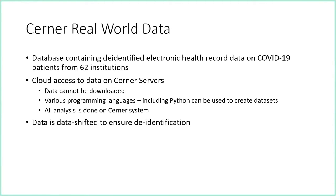To look at this, we used the Cerner real-world data — a database put together by the Cerner Corporation, which makes an electronic medical record called PowerChart. It involves data from 62 institutions and includes a specific COVID dataset. It has to be accessed on the Cerner servers, so you can't download any of the data, but you can work with it in various programming languages, most commonly Python. All the data is de-identified and date-shifted.